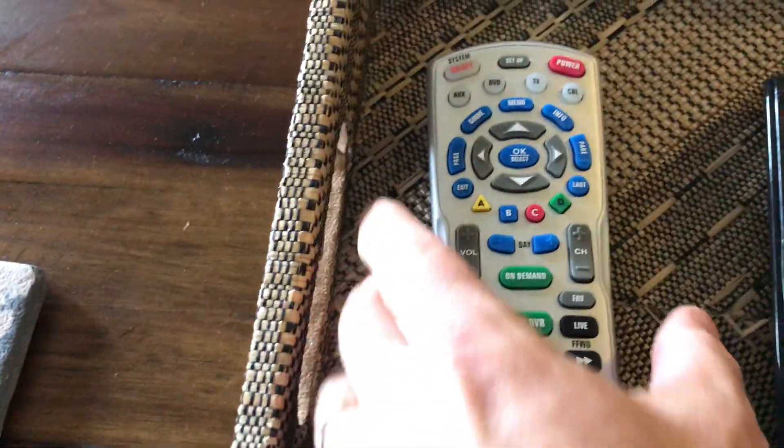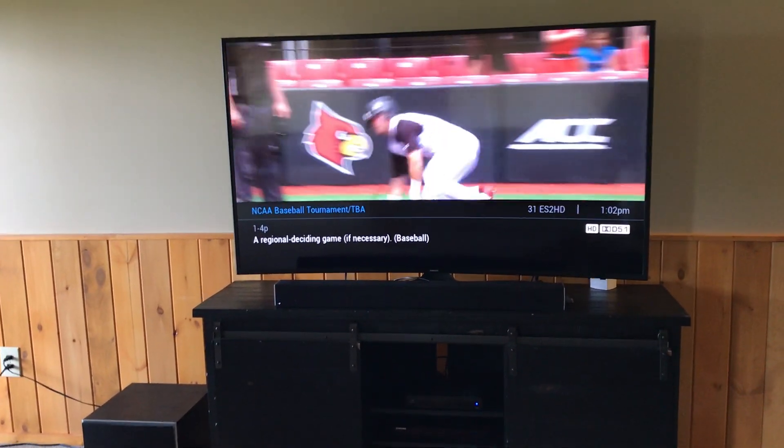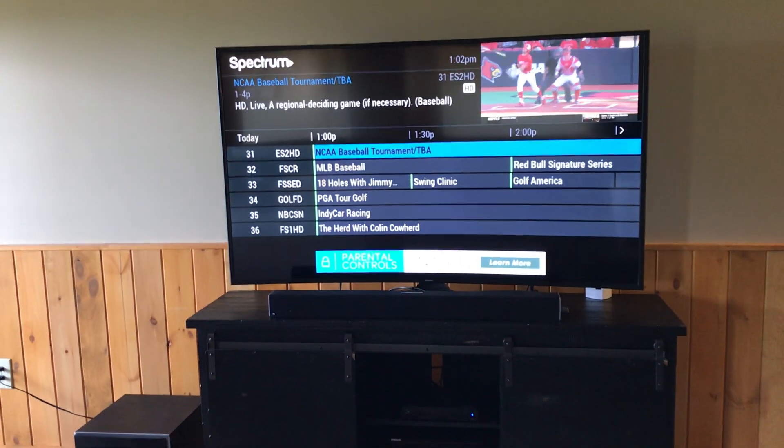Other than that, it's simple — you can use the Charter remote to change the station. You can go up and down or use the guide, just like you would at home with Charter. I'm going to turn this back down.